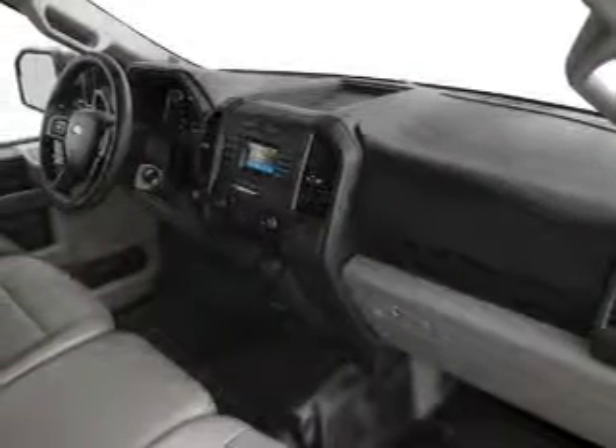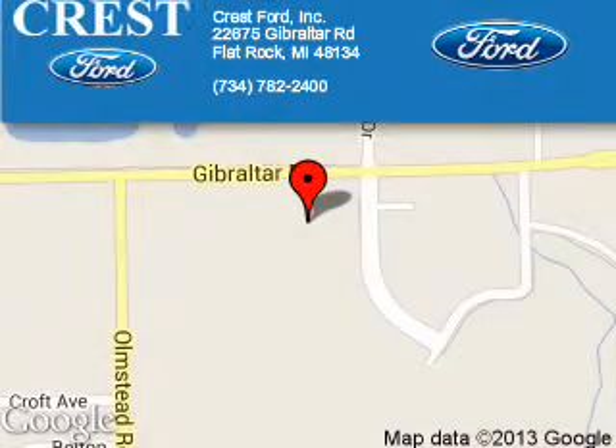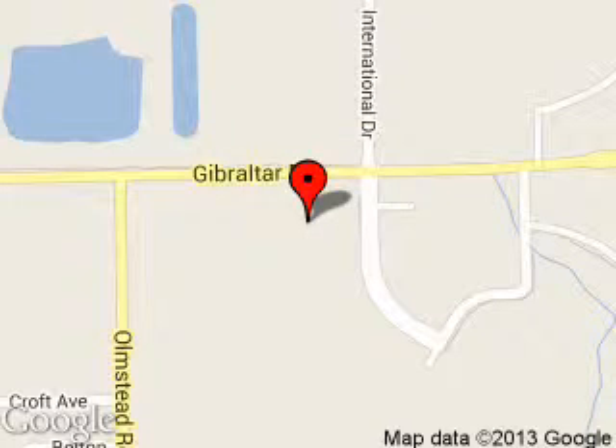Great quality at a great price. Call or click to contact us today. Crest Ford Incorporated is dedicated to doing everything possible to ensure that the experience you have selecting your next vehicle is a pleasant one.